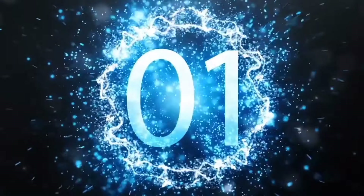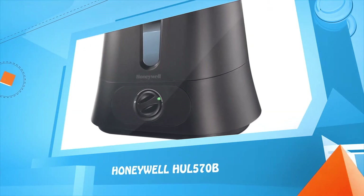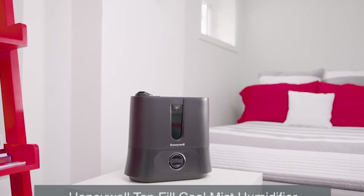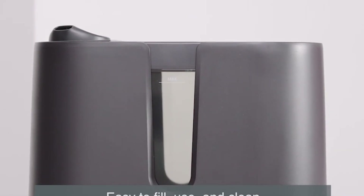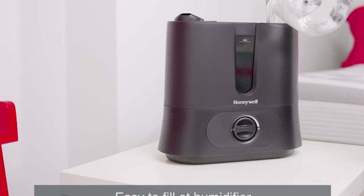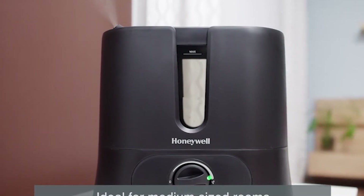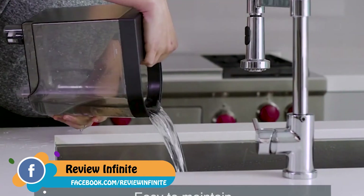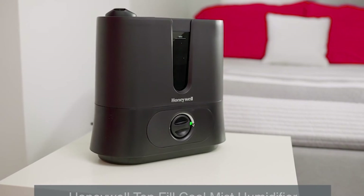Number one: the Honeywell HUL570B. Introducing the new Honeywell top fill cool mist humidifier, designed to be easy to fill, use, and clean. This humidifier offers two ways to fill: use a pitcher to pour water directly into the tank, or fill at the sink by removing the tank. Perfect for medium to large sized rooms, it releases visible cool mist and the variable humidity control knob allows you to customize moisture output. Filter-free technology and a wide tank opening make for easy maintenance.